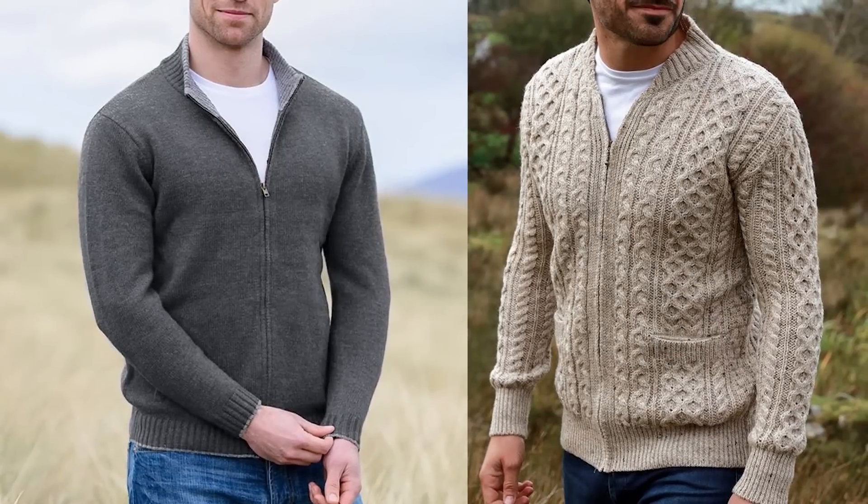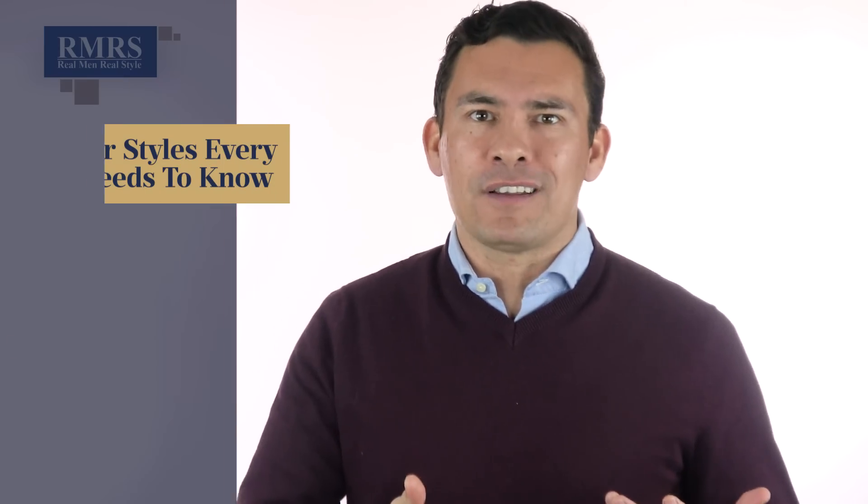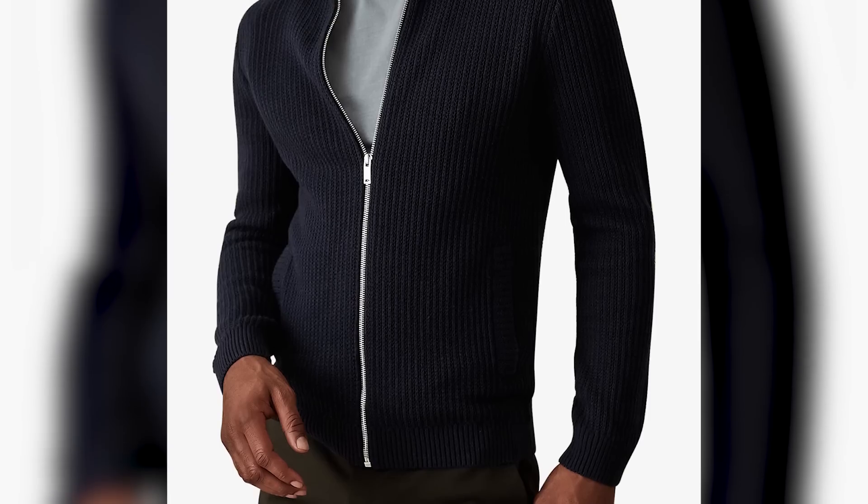That takes us to the full front zip sweater. I won't call this a cardigan — for me, a cardigan needs to have buttons. It's probably one of the least versatile items out there; I don't recommend most guys buy it unless you have tons of clothing and you just love the look. If you do wear it, it needs to be worn at least halfway zipped up to bring everything together, although there are some casual styles. Some guys like the look, but for me, not so much.